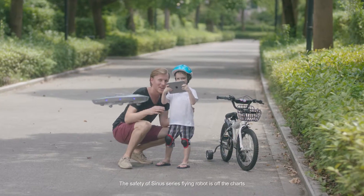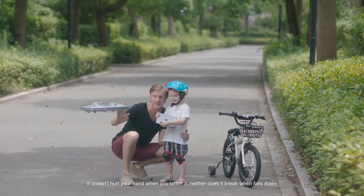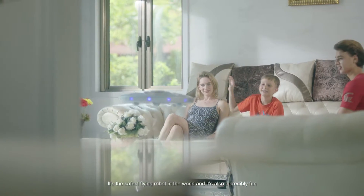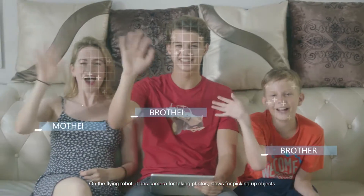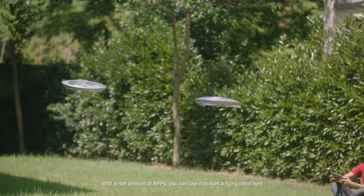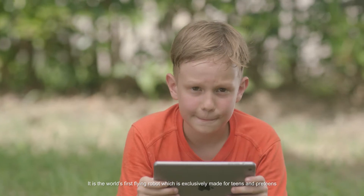The safety of Sinus Series flying robot is off the charts. It doesn't hurt your hand when you touch it, neither does it break when it falls down. It's the safest flying robot in the world and it's also incredibly fun. On the flying robot, it has cameras for taking photos, claws for picking up objects. With a rich amount of apps, you can use it to start a flying robot fight. It is the world's first flying robot exclusively made for teens and pre-teens.